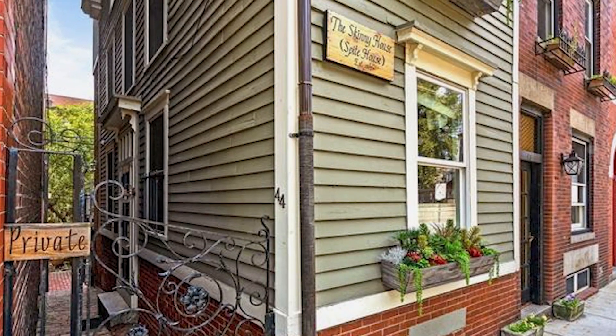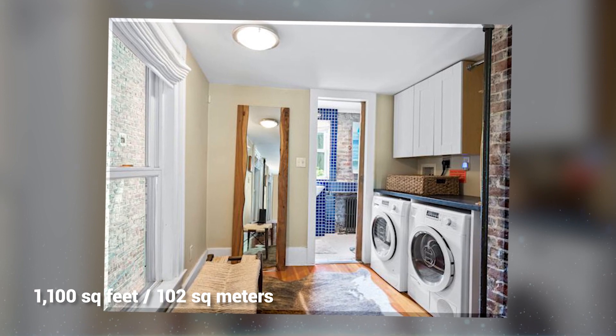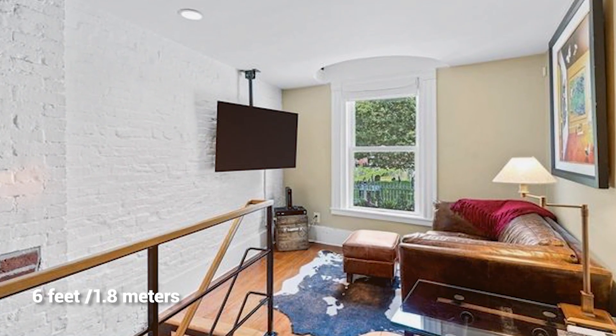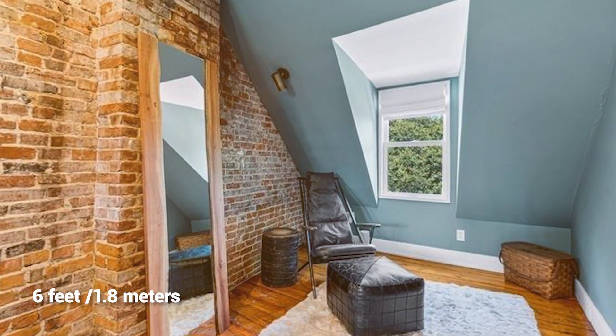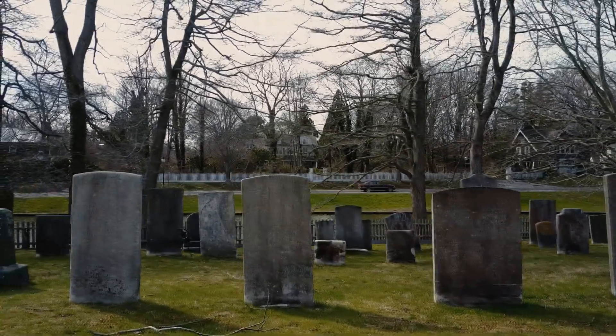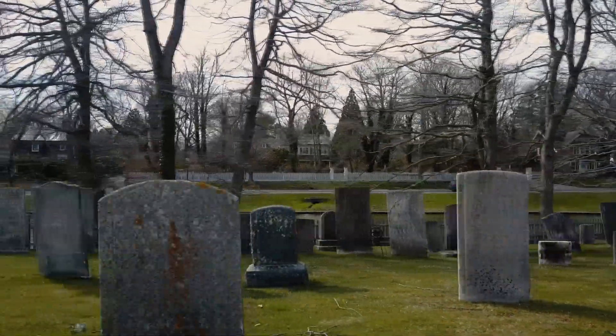But now the home is still occupied, albeit by more modern folk, who enjoy 1,100 square feet with two bedrooms and one bathroom, and space where the house tapers off to just six feet across. The home's original owner, the spiteful soldier, is buried in the cemetery across the street to make sure the spirit of his brother doesn't get any natural light in his bedroom.